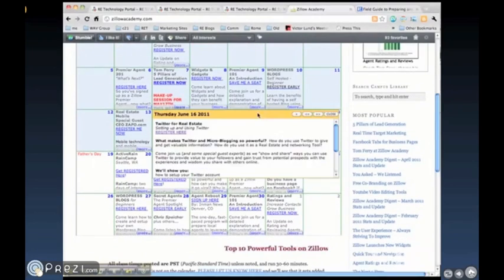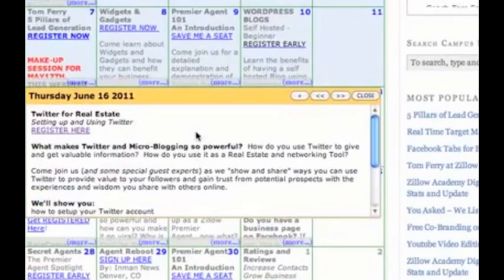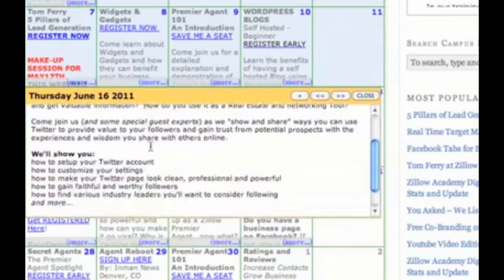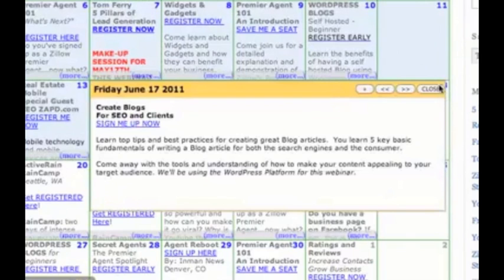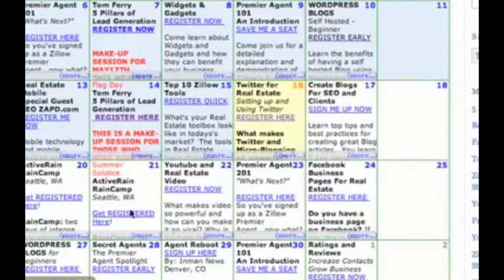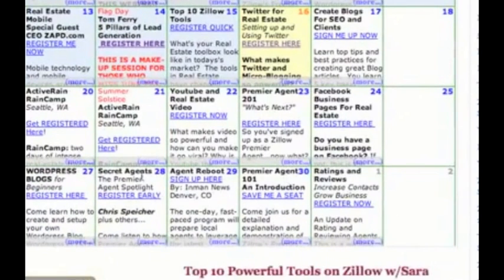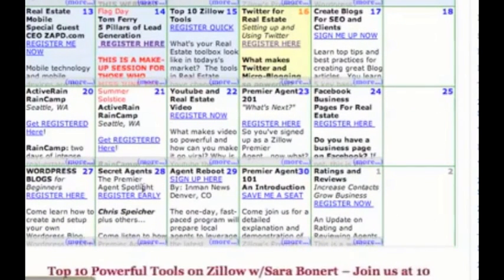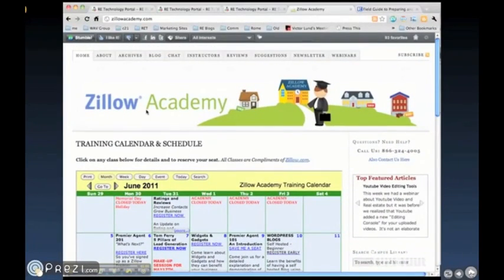Each and every day they have some of the greatest minds in real estate telling you all kinds of things, and today's session is no different. They're doing a nice session on Twitter for real estate, which is a topic near and dear to our heart. They show you how to create blogs, there's an Active Rain camp coming up, how to use YouTube, Facebook pages, how to work on your WordPress blog, agent secrets, all kinds of great stuff. So be sure and step on over to the Zillow Academy at zillowacademy.com and check it out. There's a lot of great information there that you might enjoy.